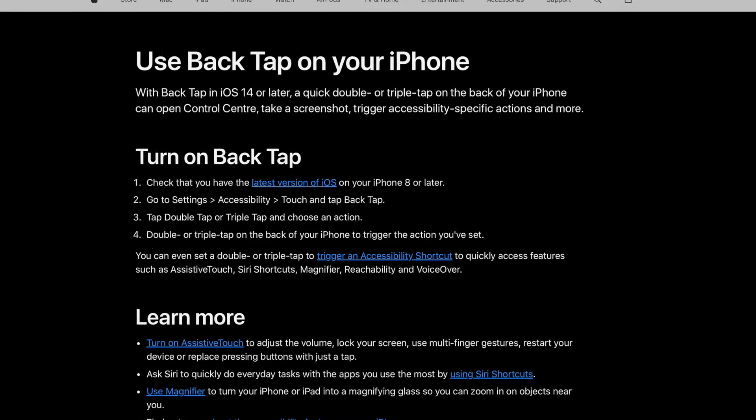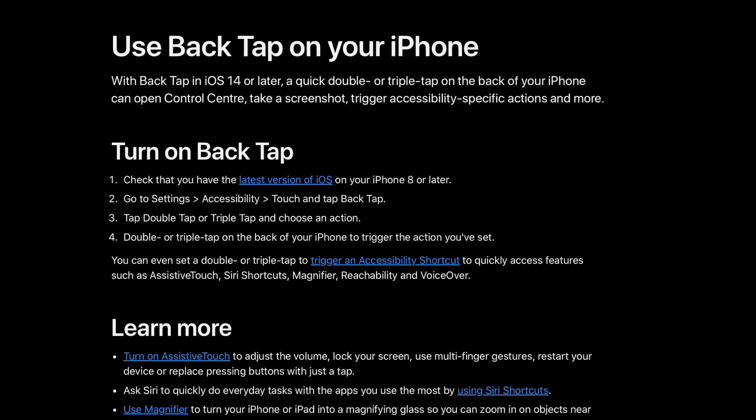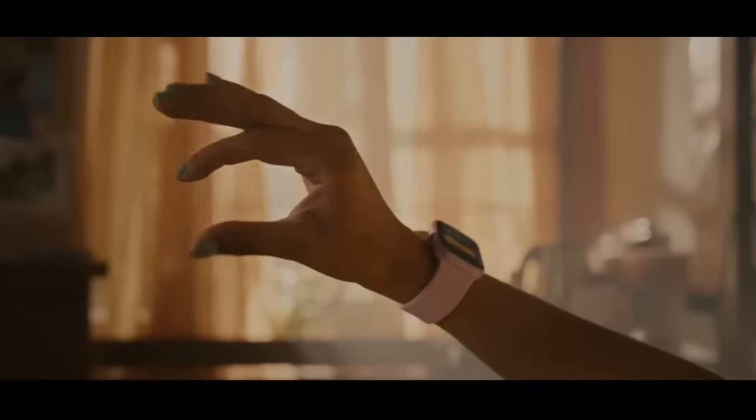Don't believe me? Here's a few from the past. Back tap on the iPhone so that you could activate shortcuts without touching the screen or any buttons. Double tap on the Apple Watch Series 9 — the accessibility version does way more and you can use it on older Apple Watches, for example my Series 7.